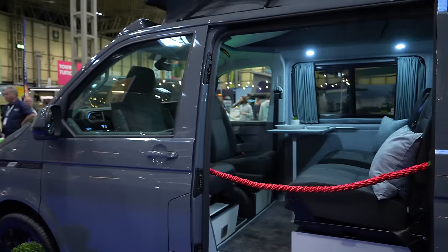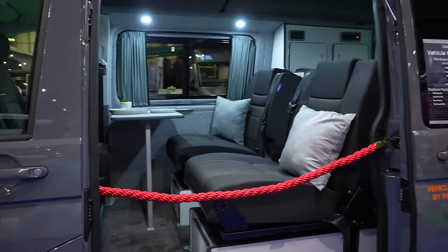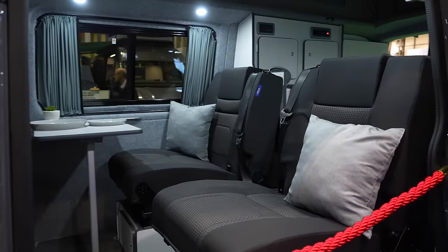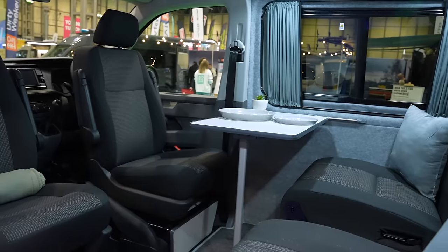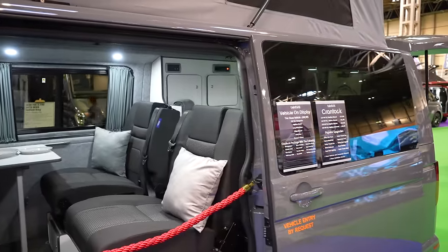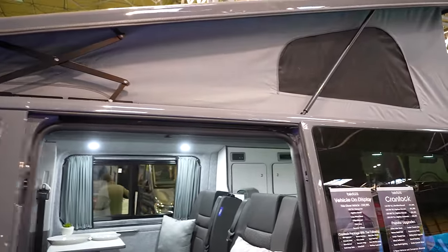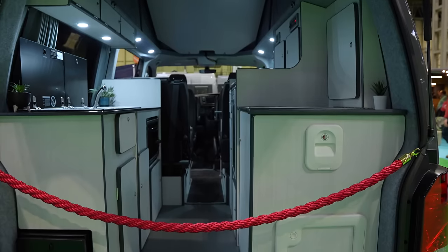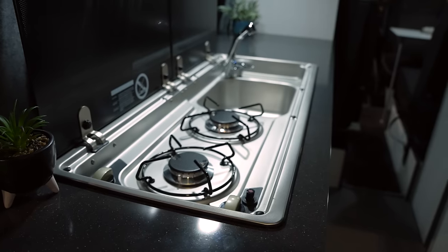They've also got this one. If you didn't like that spec and layout, you've got the Krantok, which is seeming to become a little bit more popular. This is four people carrying seats, and the pop-top, as you can see, actually opens up in the opposite direction. At the rear, this is where you have the kitchen, and you've also got a toilet, the fridge, etc.